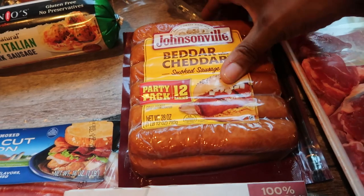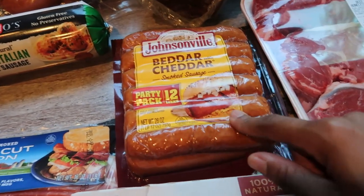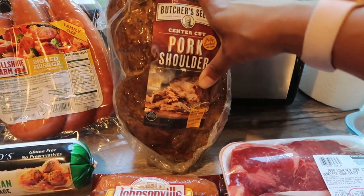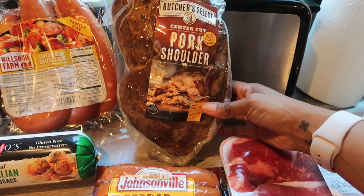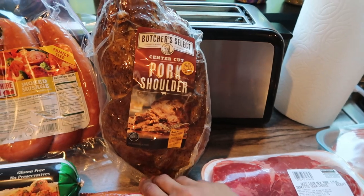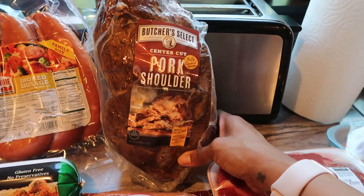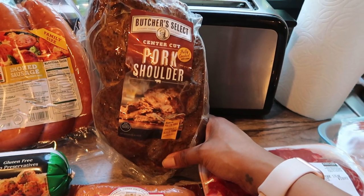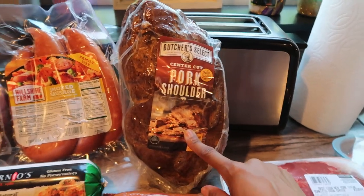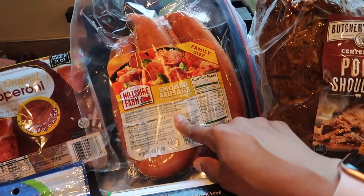I got this party pack of 12 links of the Better Cheddar sausages — I talk about these all the time, they are so good. The fat content is really good and they're great for breakfast and dinner. I also picked up this pork shoulder from Costco for $19. I'm planning on using it for at least three to four meals — I'll cut it in half, freeze one half, then do a fourth for one meal and the rest for leftovers that week. I'm really excited for some pulled pork. I also picked up this smoked sausage because I really want to make some keto jambalaya, and I got some mild Italian pork sausage.